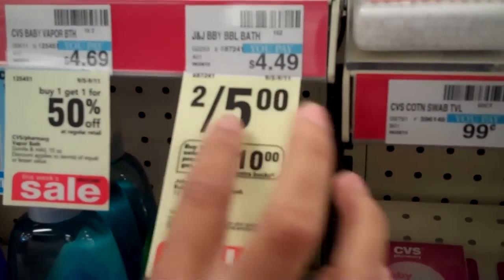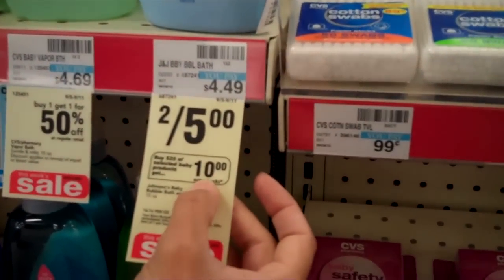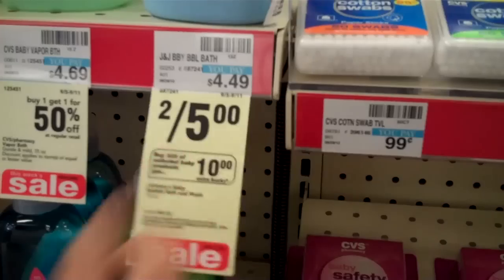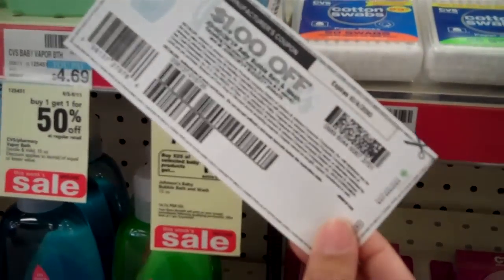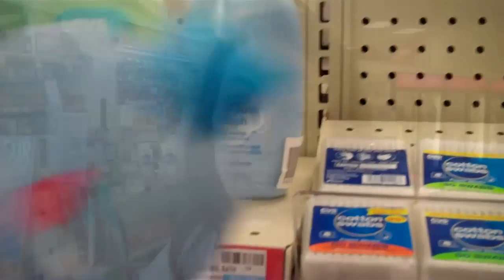I'm going to get two of these Johnson's Baby Washes Bubble Bath in order to get my $25 to get my 10 extra care bucks. This week they have them for $2.50, and on SuperCouponLady.com I printed a coupon for $1 off, so I'll actually be getting these for $1.50.